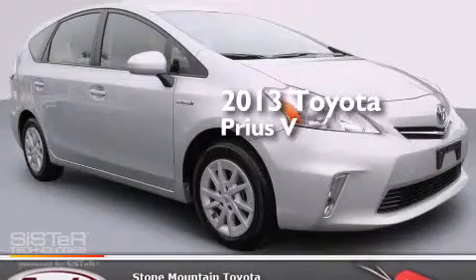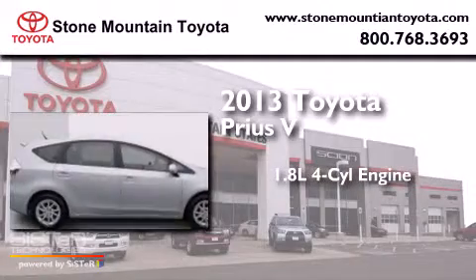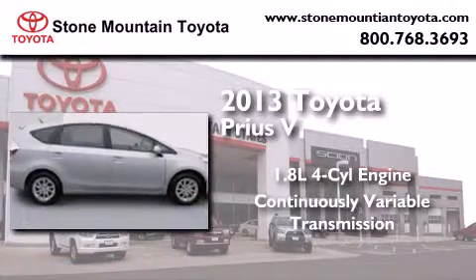This is a 2013 Toyota Prius V. It has a 1.8-liter four-cylinder engine and a continuous variable transmission.